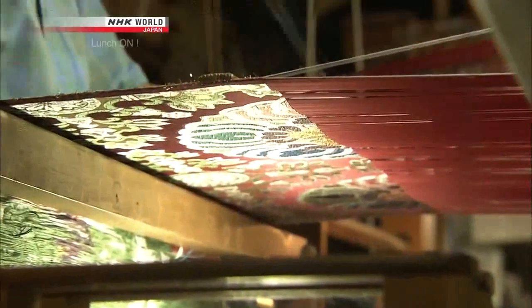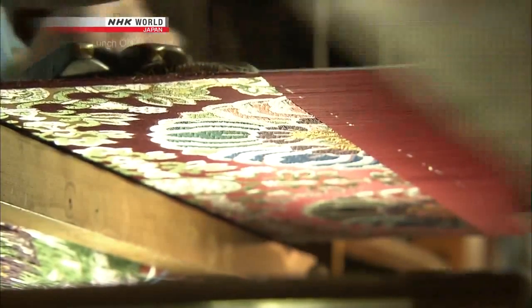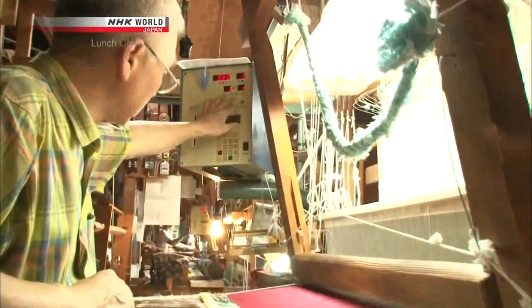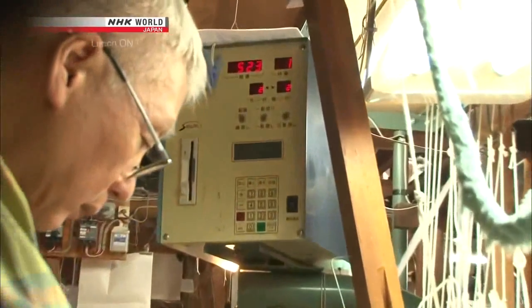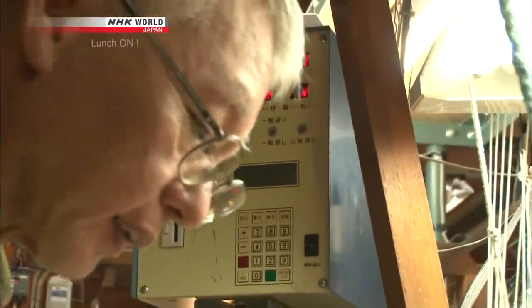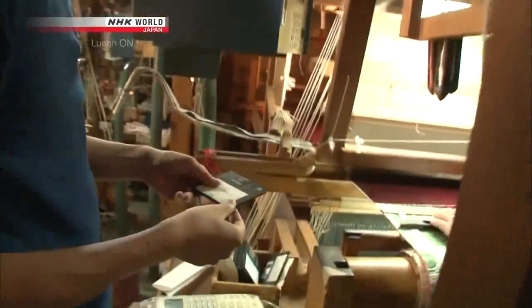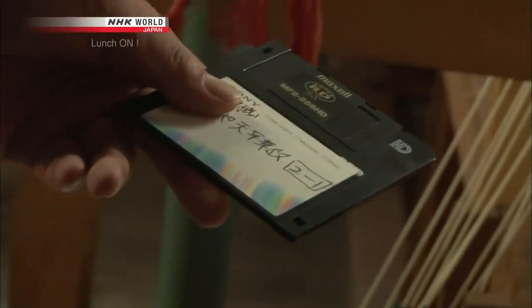But how do they weave such intricate designs? The secret to their trade is a box next to the loom. Emma's husband Keiji pulls out something unexpected from the box — it's a floppy disk.